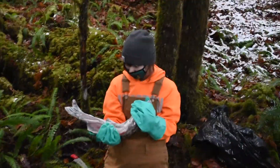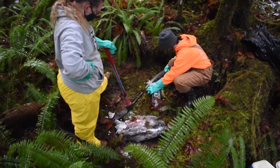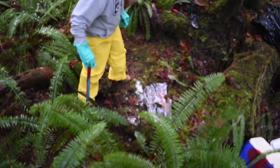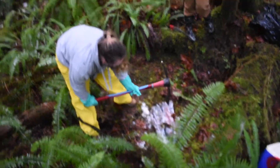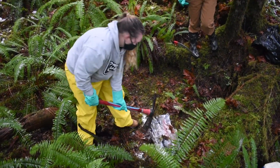After spawning, the fish will then die. Their carcasses are then scattered about for nutrient enrichment. When discarding the carcasses, it is important to saw off the tails so that researchers know that the fish were put here by humans and not by predators.